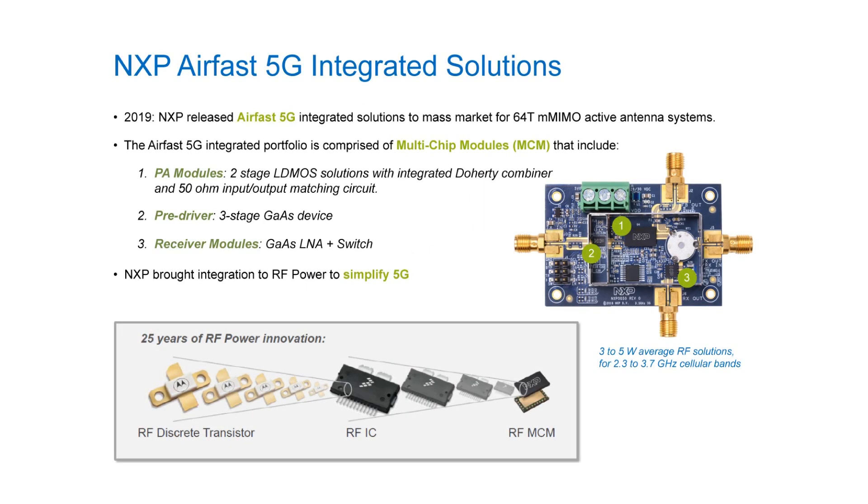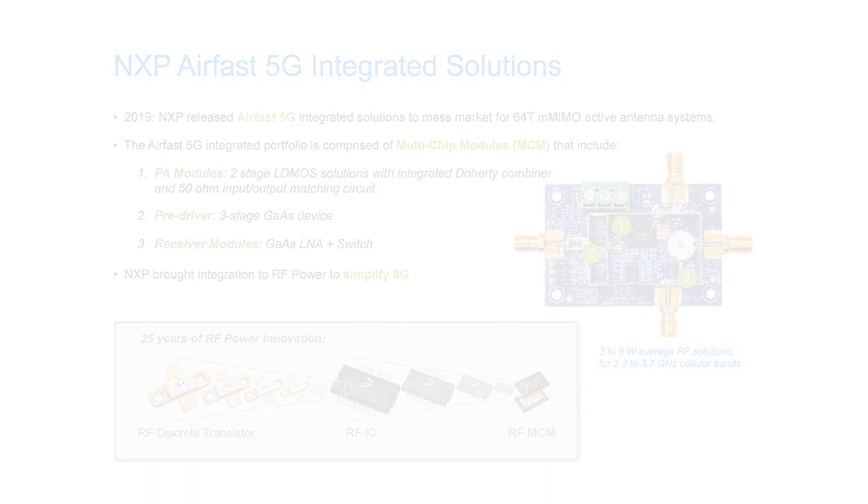Here is a look at all three solutions on one of our compact reference designs. Below you can see where we started over 25 years ago with traditional RF discrete transistors, moving towards RF ASIC offerings in the future, and now we also offer our compact multi-chip modules.